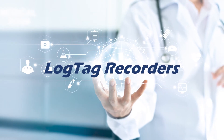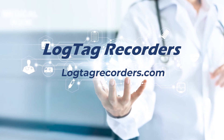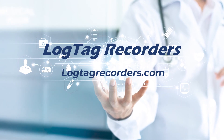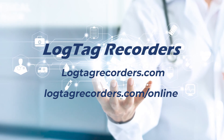For more information about the products and software featured in this video, please visit the LogTag Recorders website at www.logtagrecorders.com, or for the LogTag online software, visit www.logtagrecorders.com/online.